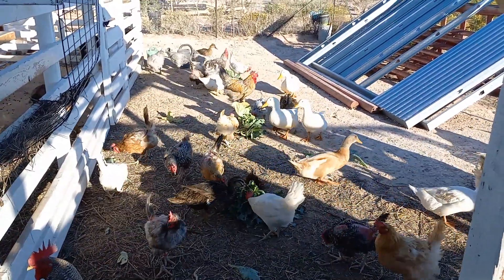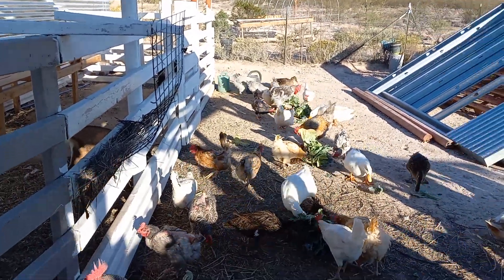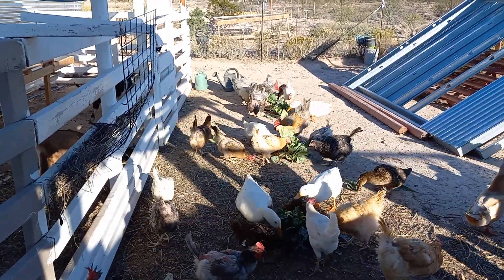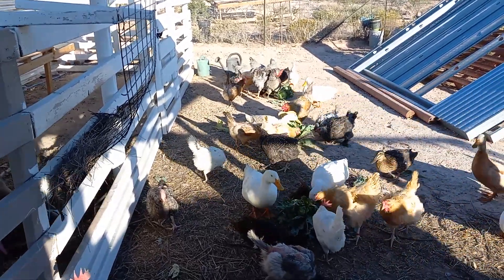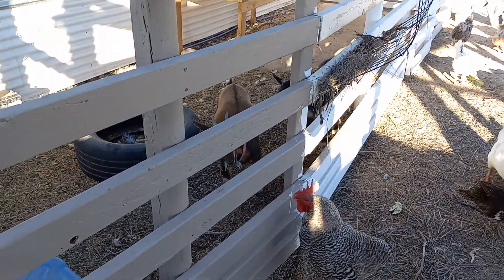I don't know what happened but she's limping right there, the one at the back — she's limping. Too bad for her. Most of the other cockerels are the Lavender Orpingtons that we have back there, way back there.